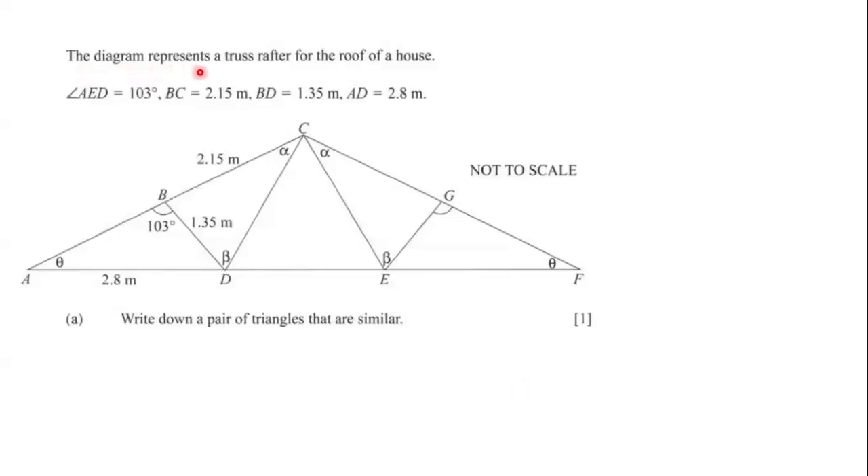The diagram represents a truss rafter for the roof of a house. We have angle AED is equal to 103 degrees, BC is equal to 2.15 meters, BD is equal to 1.35 meters, and AD is equal to 2.8 meters.